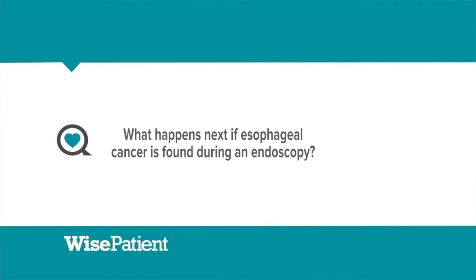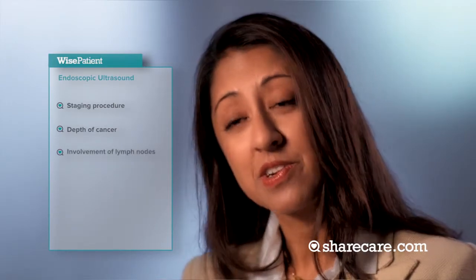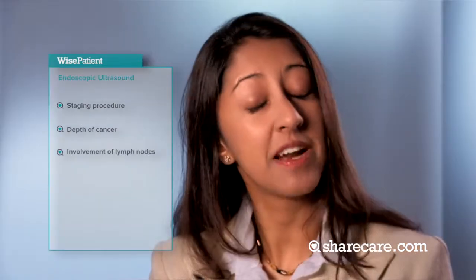If you find a cancer, we typically do what is called a staging procedure, known as an endoscopic ultrasound. This is an advanced endoscopic procedure which determines the depth of the cancer and whether there's any nodal involvement outside of the wall surrounding the esophagus. We provide what's called a tumor stage as well as a nodal stage.